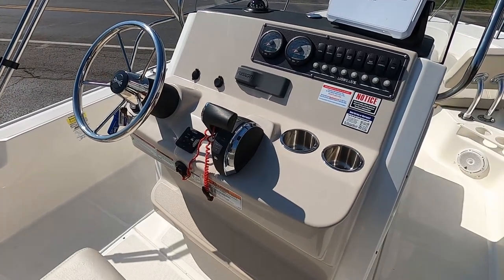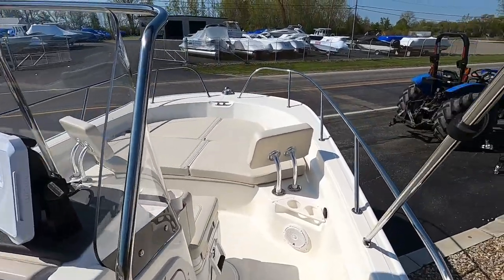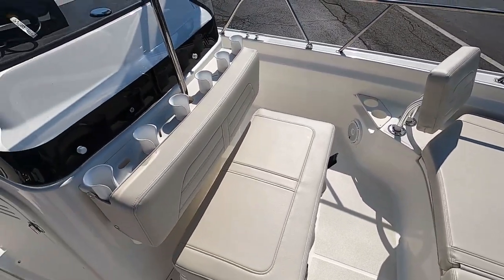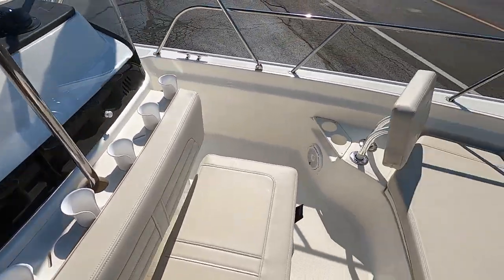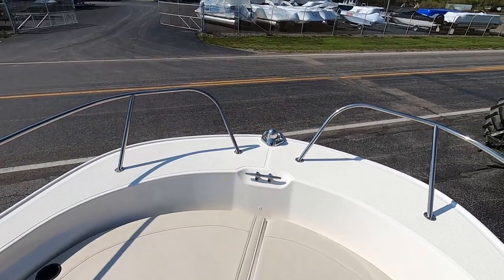It has DTS digital power and shift. In the bow we have bow cushions, backrests, a cooler seat with rod holders, and again a spot for your pliers and knife. Split bow rails are nice — when you throw the anchor over you don't have to fish it through the rail.